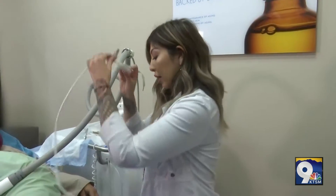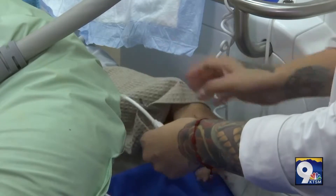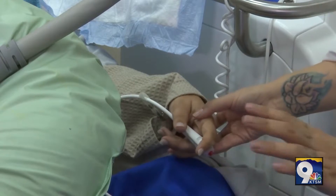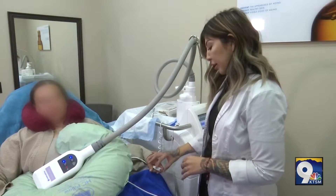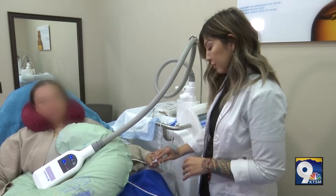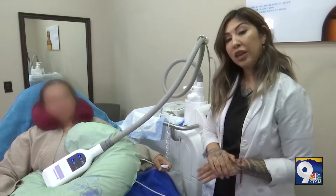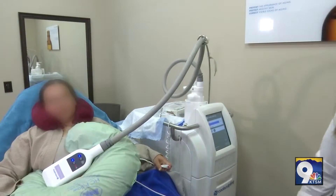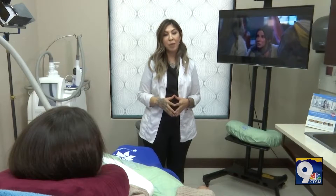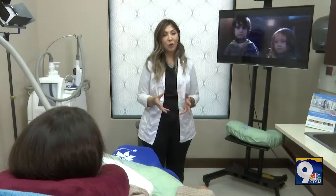Our call buzzer is given to our patients to help with any assistance that they may need. We want our patients to remain as calm and comfortable as possible. So if she needs her phone or any other items, she'll go ahead and press our little call button and we'll be right over for whatever she needs. While our patient is CoolSculpting, they have the option to bring their work with them, be on their phone, and or watch a movie.